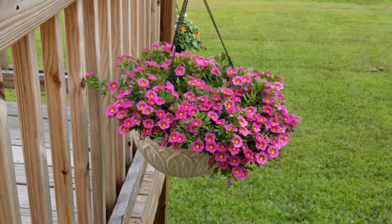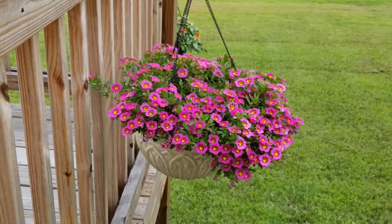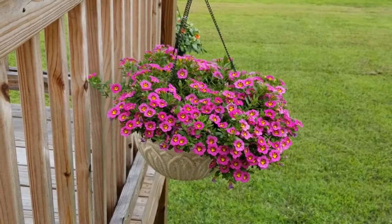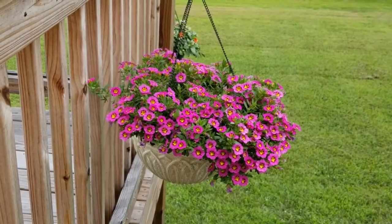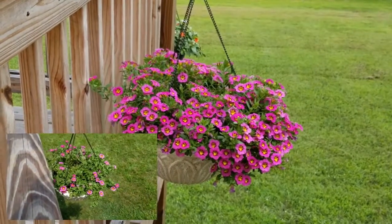So this basket, you may remember back, I previously shared a video. It was kind of a sad one where the Japanese beetles were totally eating up my impatiens. I initially planted these super bells in hanging baskets with impatiens, and I had to remove the super bells and plant them by themselves in this one hanging basket — trying to save them, really.